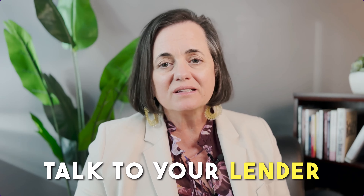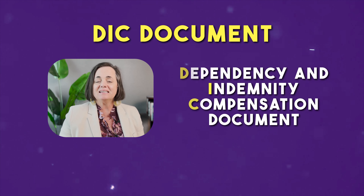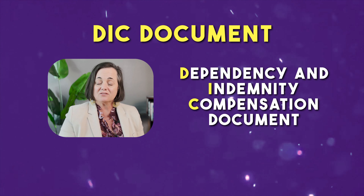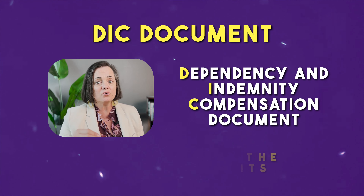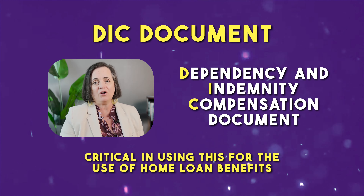Make sure you talk to your lender about those things. I know these questions are really tough to answer, but just know that we're here to help you access and unlock some of the benefits that are available to the veteran that can be available to you too. There's also a document that you're going to need to obtain — I'm going to put the link in the description of this video. It's called a DIC document, which means Dependency Indemnity Compensation, and that's where the surviving spouse fills this out in order to get and receive benefits that the veteran was entitled to.